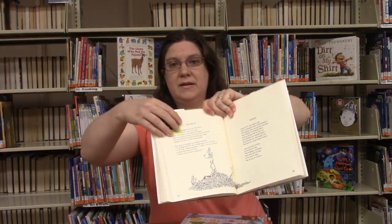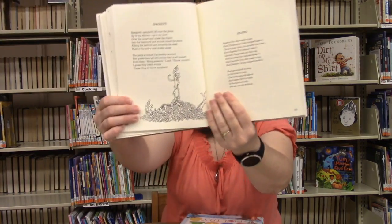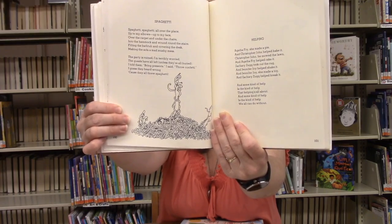You can see here's our Minecraft bookmark. I'm going to read 'Spaghetti': Spaghetti, spaghetti, all over the place, up to my elbows, up to my face, over the carpet and under the chairs, into the hammock and round round the stairs, filling the bathtub and covering the desk, making the sofa a mad mushy mess. The party is ruined, I'm terribly worried, the guests have all left unless they're all buried. I told them bring presents, I said throw confetti — I guess they heard wrong because they all threw spaghetti. You can see there's an illustration there too — what a mess of spaghetti!